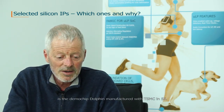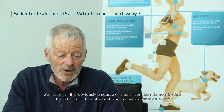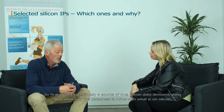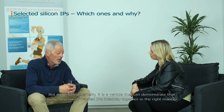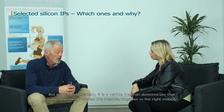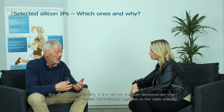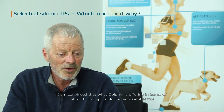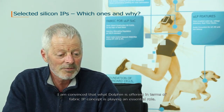IP that has been sought together from a system point of view. Something that proved quite instrumental for us to convince ourselves that we were making the right choice is this demo chip Dolphin manufactured with TSMC in 55nm. It's obviously a source of true silicon data that can demonstrate that what is in the datasheet is in line with what is on silicon. But more fundamentally, it's a vehicle that can demonstrate that those structurally related IPs interplay together in the right manner.